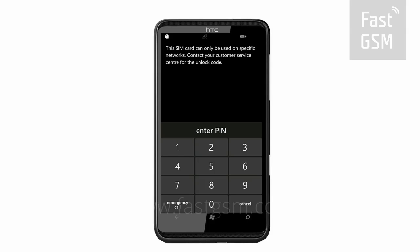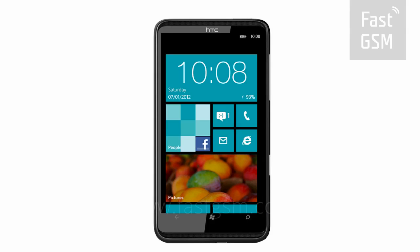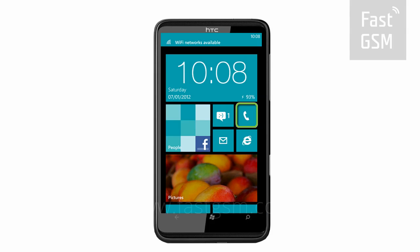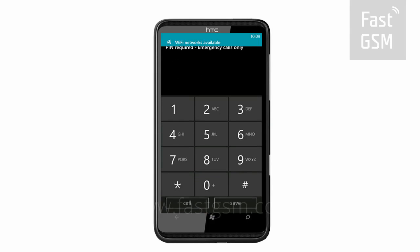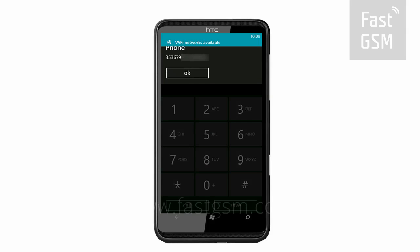Make sure your phone says this SIM card can only be used on specific networks. Cancel the screen and access the keypad. Enter star hash 06 hash to get your phone's unique identification number, the IMEI.